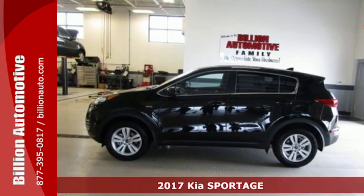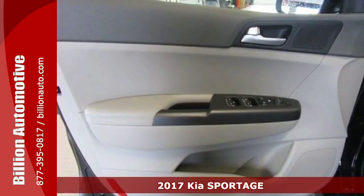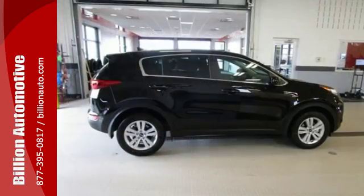Here's a 2017 Kia Sportage. Completely redesigned, this Sportage is the compact crossover reimagined, offering a striking blend of performance, refinement and versatility.